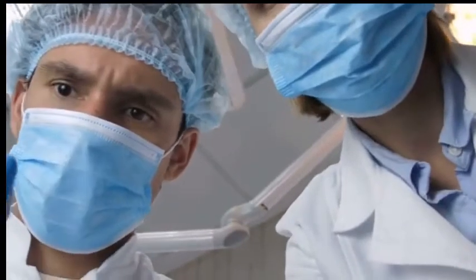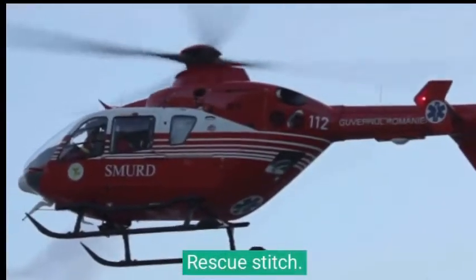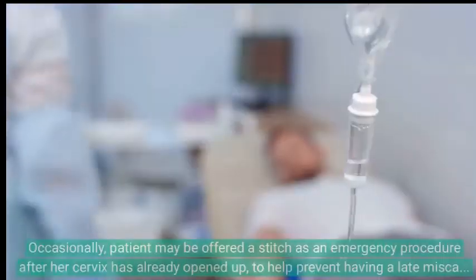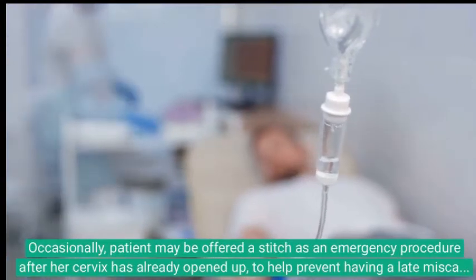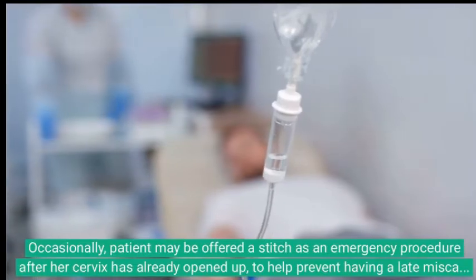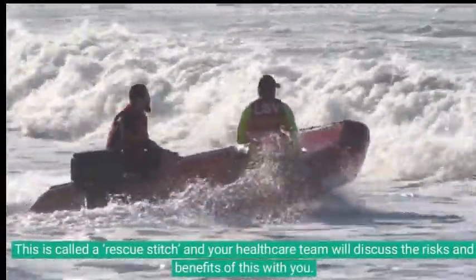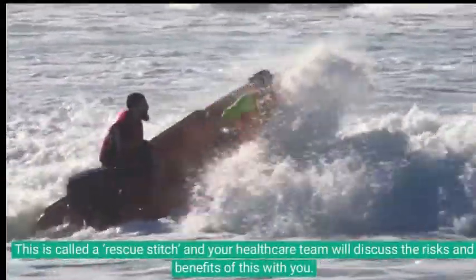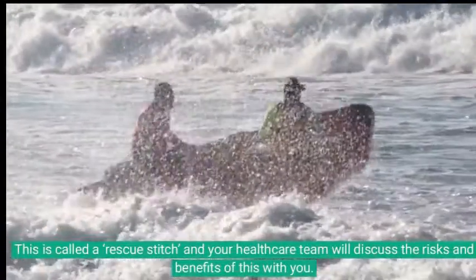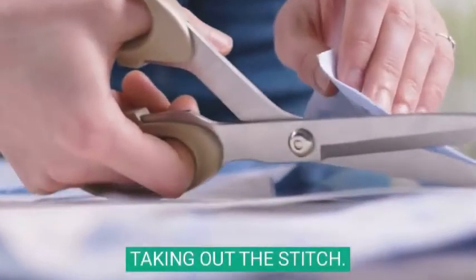This sort of stitch is not removed, and your baby would need to be born by caesarean section. Occasionally, a patient may be offered a stitch as an emergency procedure after the cervix has already opened up, to help prevent a late miscarriage or preterm birth. This is called a rescue stitch, and your healthcare team will discuss the risks and benefits with you, as this type of stitch carries higher risks and does not always work.